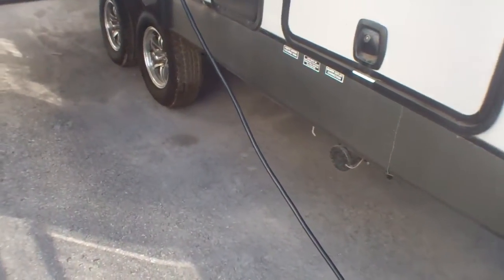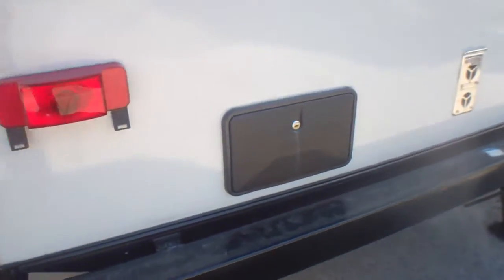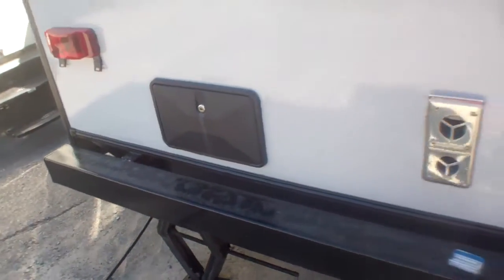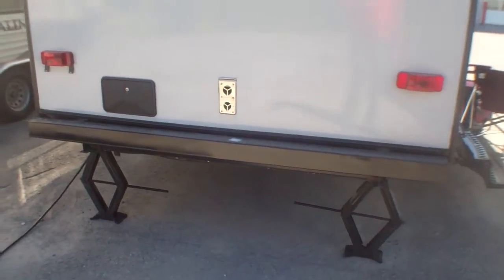We've got large jacks, four jacks all the way around, and aluminum rims for less cleaning and less maintenance long term on this unit. At the back, being a family trailer, we've got a wonderful little feature — an outside shower. Furnace outlets are also located at the back so we don't have to worry about carbon monoxide.